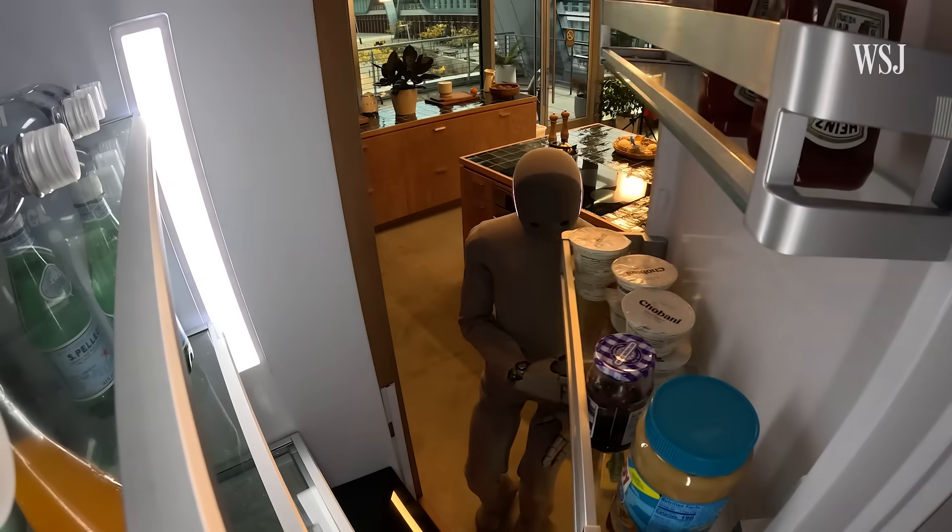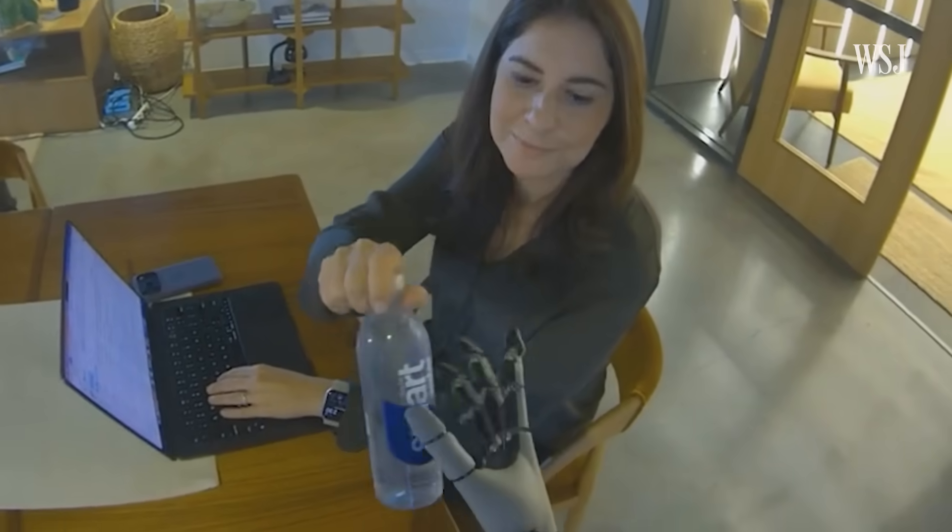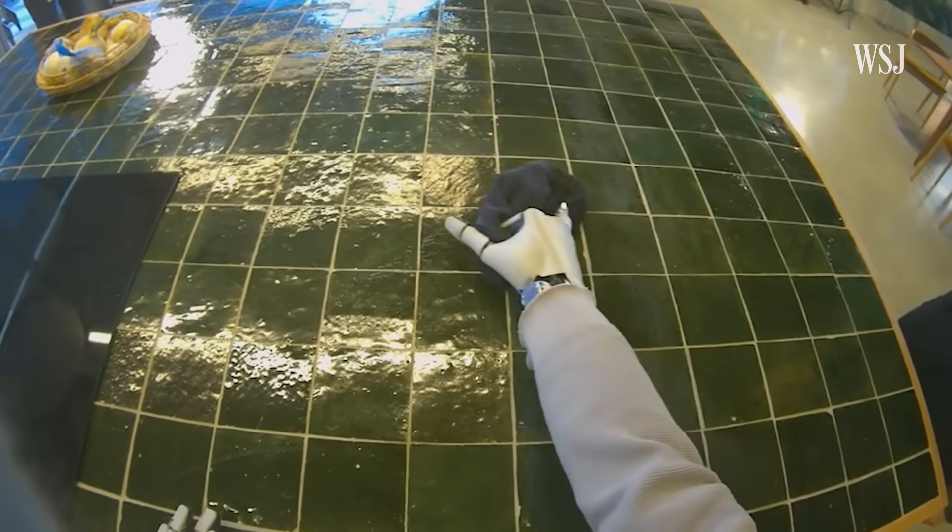It's here — the first humanoid robot housekeeper. Thank you, Neo. For $20,000, you can pre-order 1X's Neo robot now, with delivery in 2026.